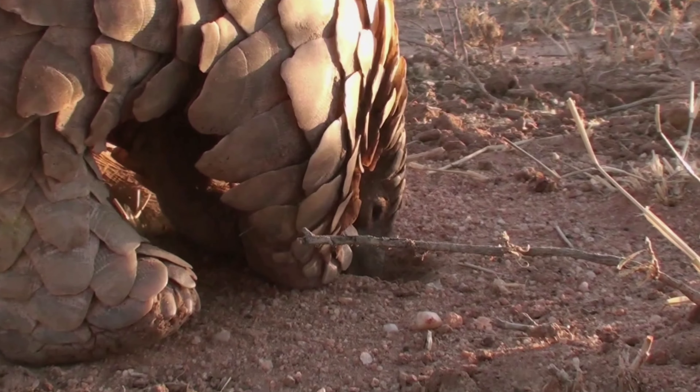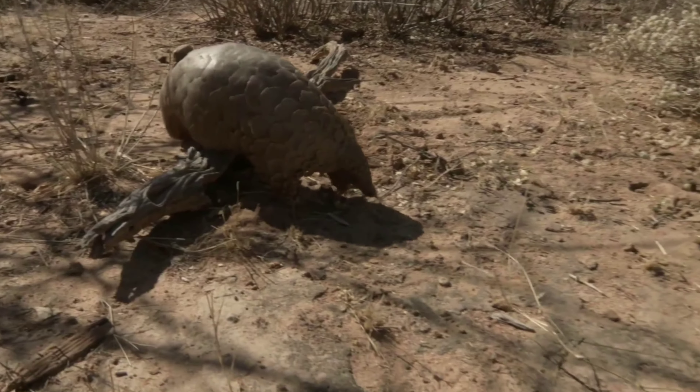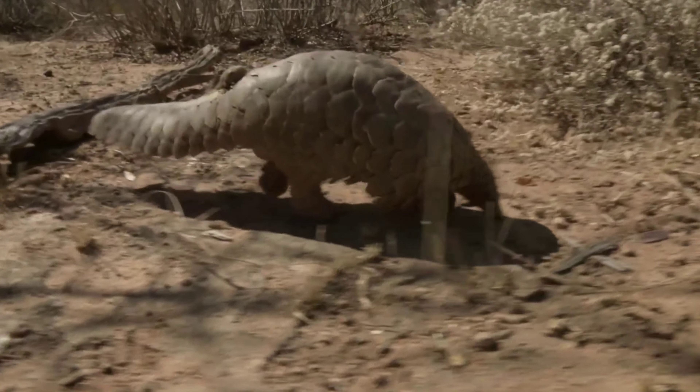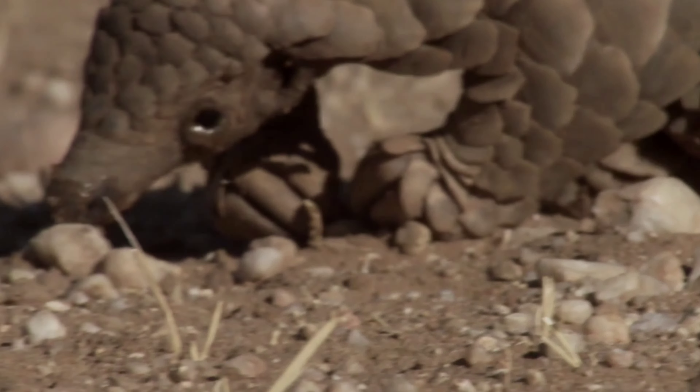Pangolins have small eyes and thick eyelids to protect from the bugs they are eating. Their abdomen muscles are very strong to stay curled up when predators are prying them open.